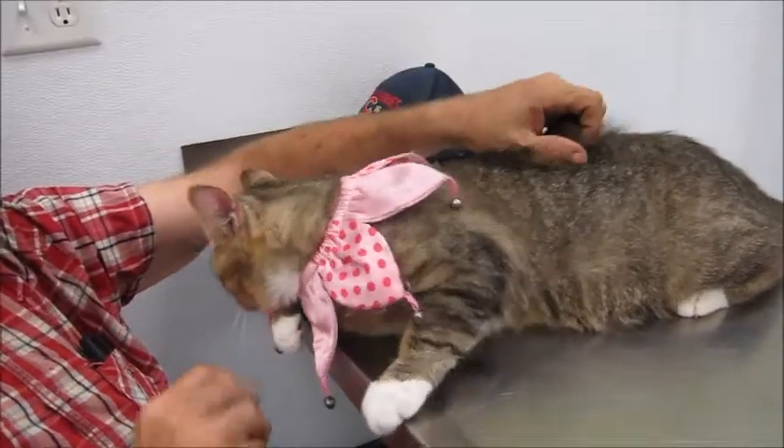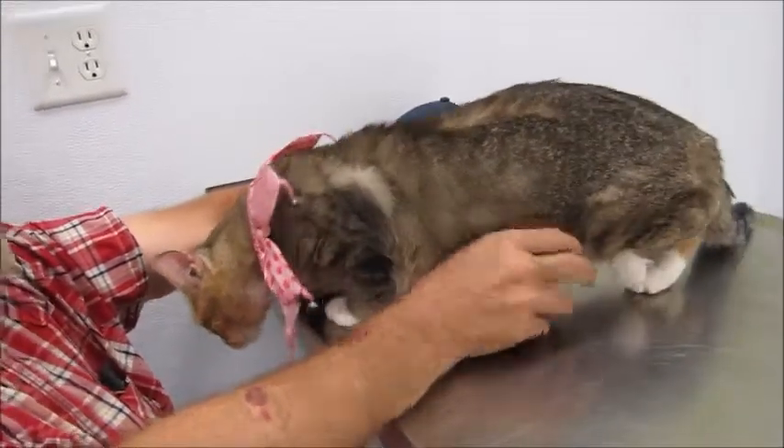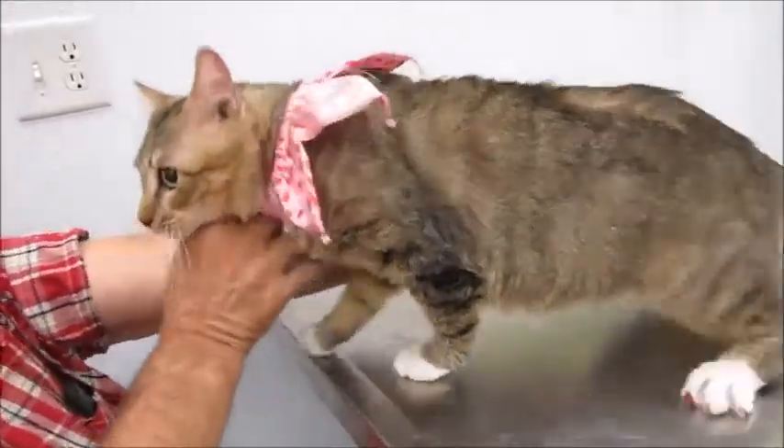He's here with his foster dad who just brought him in so we could get some pictures of him and try to find him a home. We still have to get him neutered.